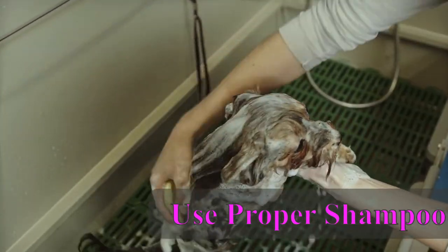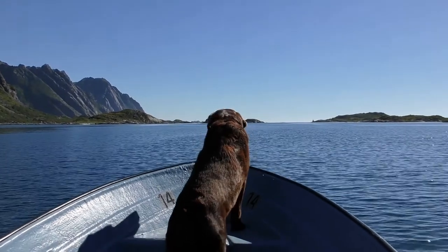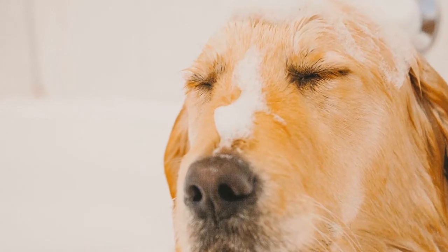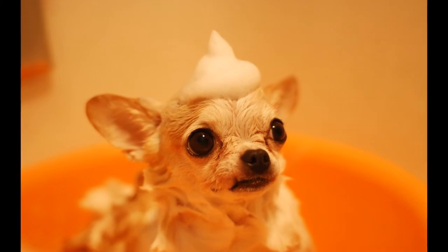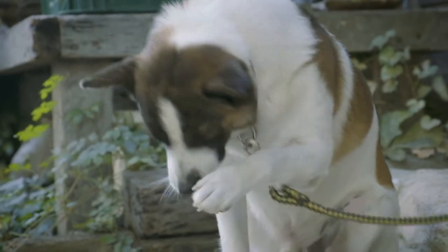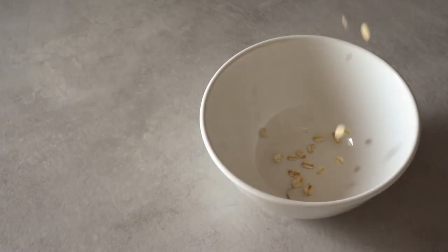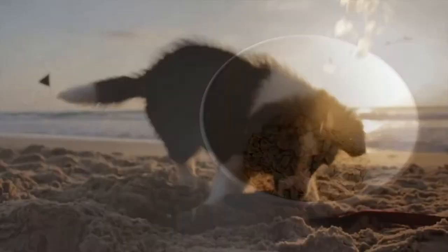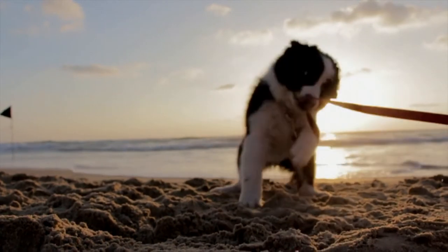Bathe your dog with proper shampoo. To avoid stripping the natural oils from your dog's coat, leaving him prone to dryness, only shampoo your dog when they really need it. Choose a shampoo specifically made for dogs and look for one that matches your dog's coat and skin sensitivity. For example, if your dog scratches a lot, you may want to choose a sensitive shampoo or look for one made with oatmeal, since oatmeal acts as a natural itch reliever.